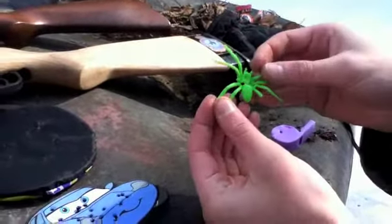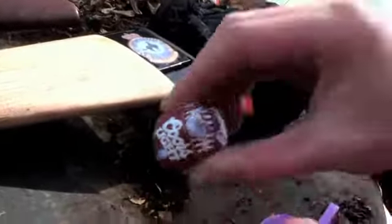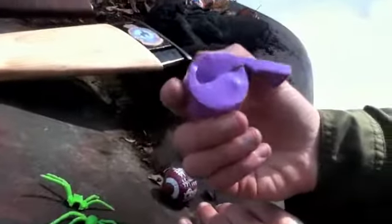A spider which is in half now — two pieces — with a hole in its head. A foam football which has a miniature pellet stuck in it. And a whistle which is no longer a whistle.